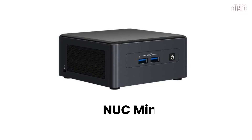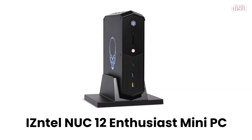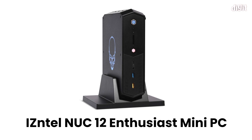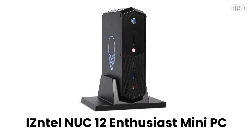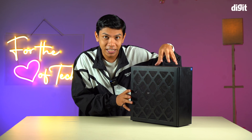If we talk about different variants of Intel NUCs, there are 4x4, which are very small and tiny PCs. And then there is this enthusiast-grade PC, which is slightly bigger in size from the normal 4x4, but of course smaller than this monstrosity over here. And then we have got this one, which is called the NUC 13 Extreme.